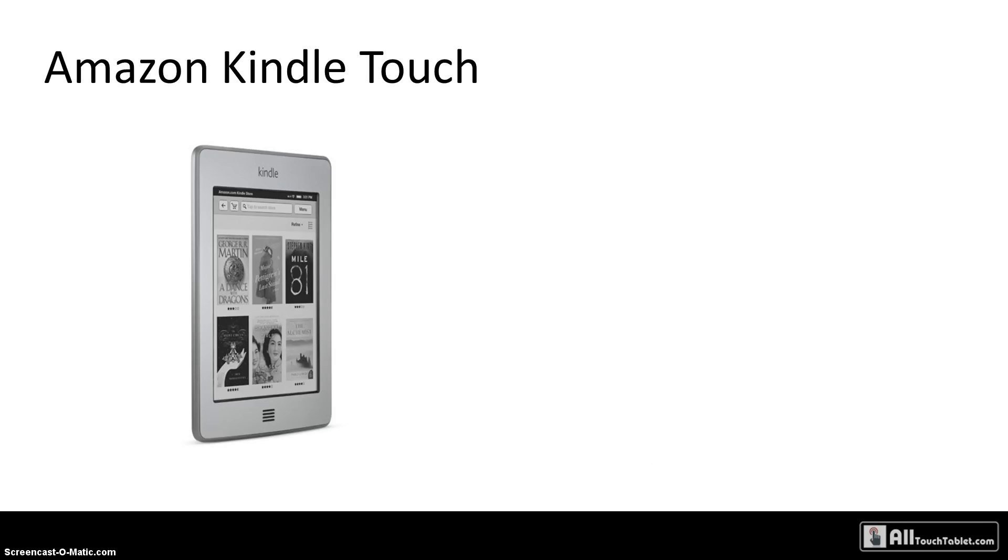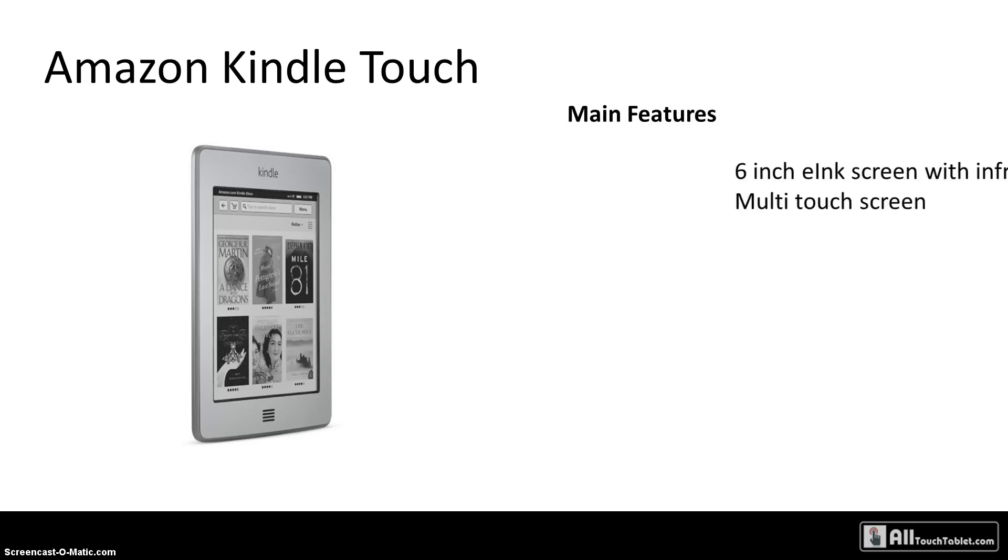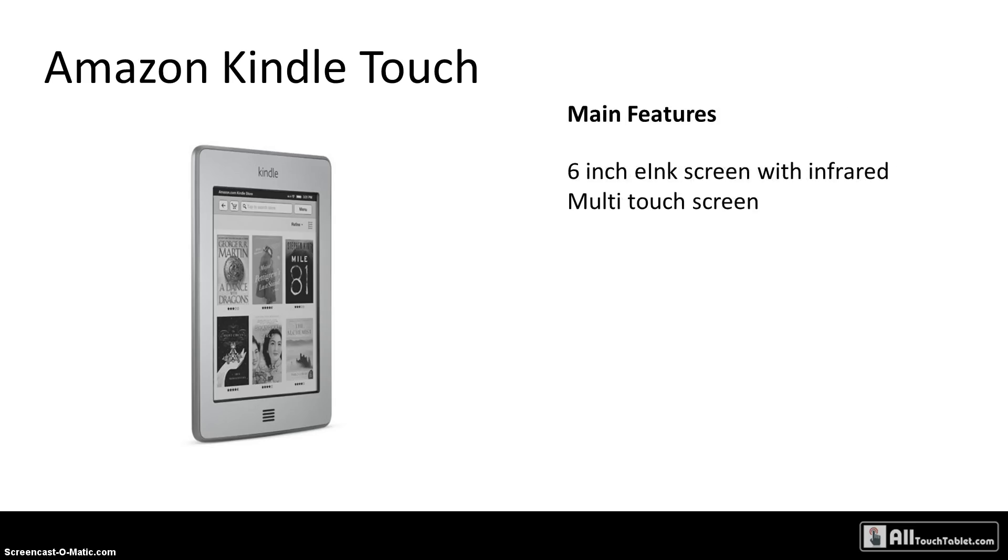Now let's switch to the main e-reader. The Kindle Touch is the first Kindle with a touchscreen display. It also uses a six-inch screen, but it uses infrared technology to support multi-touch, so there are no buttons on the face of the display or on the case of the Kindle.